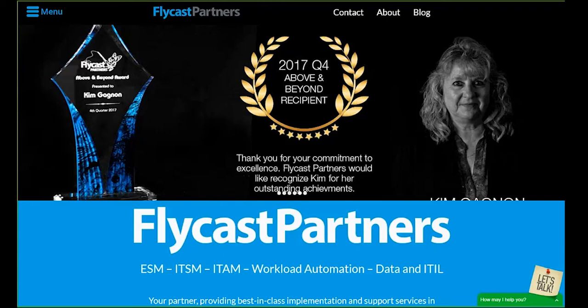Flycast Partners is here to deliver a seriously amazing IT experience, founded and staffed by personnel with many years of experience in the IT space. We took the best ideas from these collective experiences and added the best components necessary to grow and become a leading value-added reseller in the North American IT market. We offer best-in-class implementation services in training and ITSM, ITAM, workload automation, enterprise service management, capacity optimization and cost control, artificial intelligence — all using ITIL best practice.